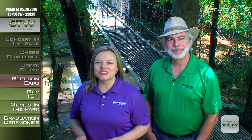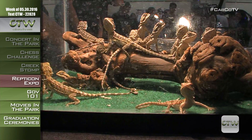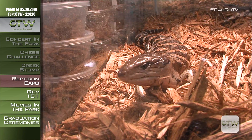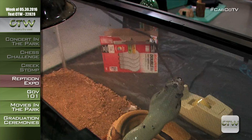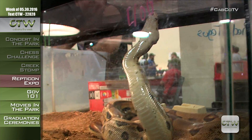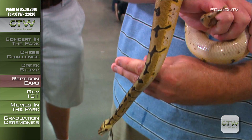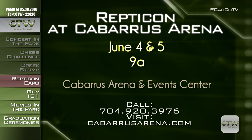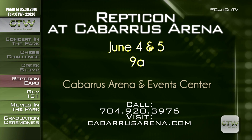Reptile and amphibian lovers unite for Repticon, Saturday and Sunday, June 4th and 5th at the Cabarrus Arena and Event Center. Attendees can participate in educational presentations on topics ranging from python breeding to dart frogs. Purchase VIP tickets online: $12 for adults, $5 for ages 5 to 12, and ages 4 and younger are admitted free with a paying adult. VIP tickets grant admission all weekend and allow early 9 a.m. admission on Saturday. Tickets at the door are $15 for adults and $5 for kids ages 5 to 12. Visit cabarrusarena.com or call 704-920-3976.